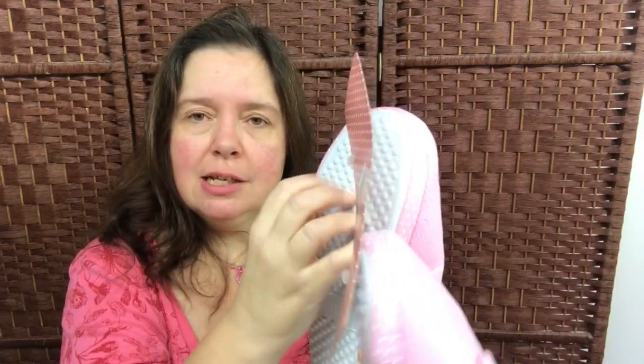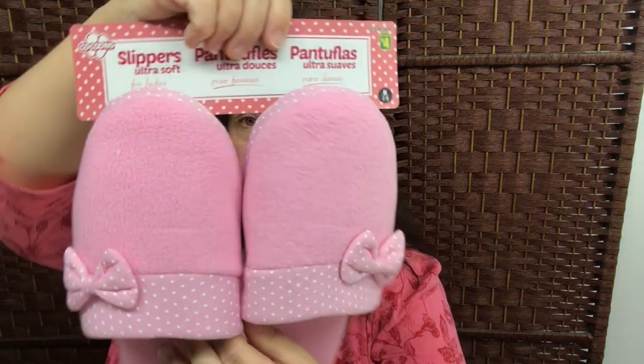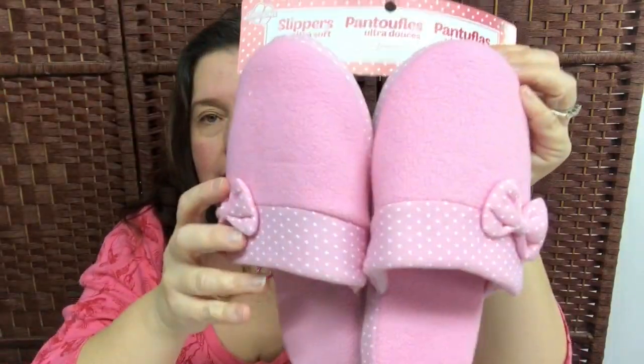I picked up a pair of slippers for me — pink, my favorite color! These have non-slip grips, which is important in my house, and they're pink and cushy. I paid $4.00 for these Cocoons slippers. Hope to be cozy and comfy in them.